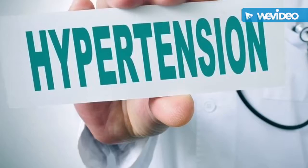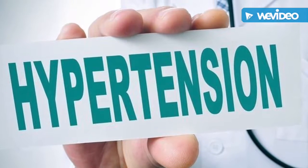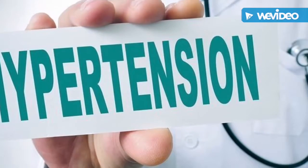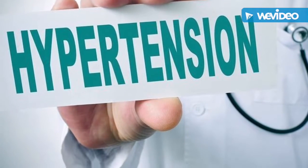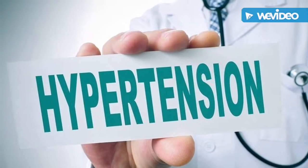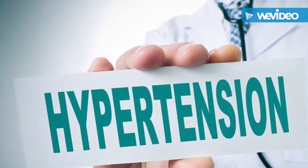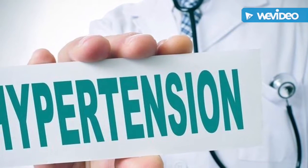Although you cannot control all of your risk factors for high blood pressure, you can take steps to prevent or control your high blood pressure and its complications. You should get your blood pressure checked at least once a year to make sure it's within normal range. Reduce other risk factors by eating healthy foods and quitting smoking, and make sure you always take all of the medications prescribed to you by your doctor.